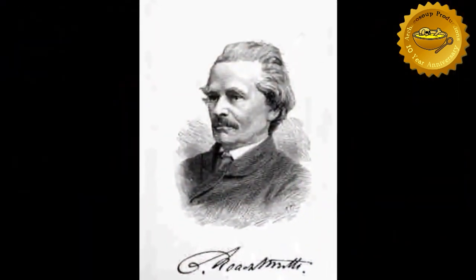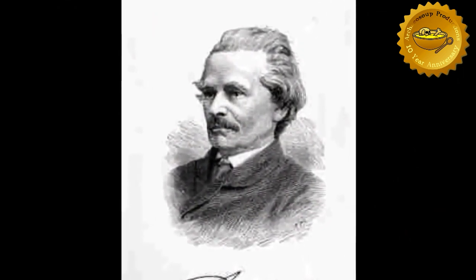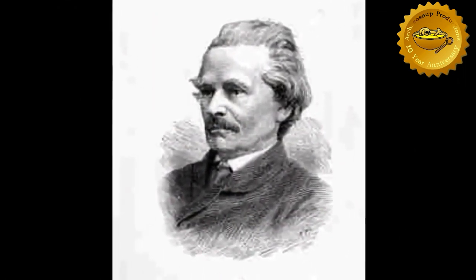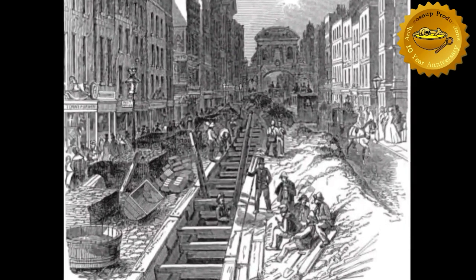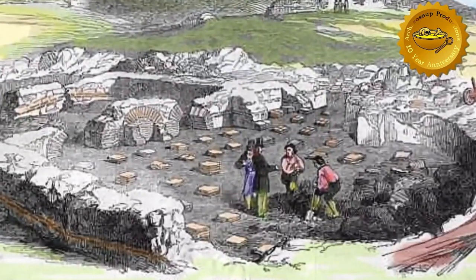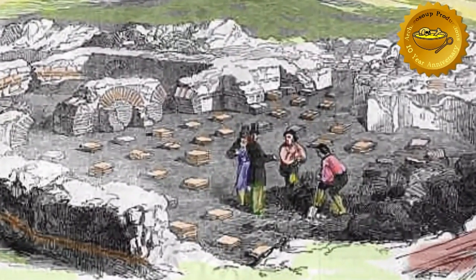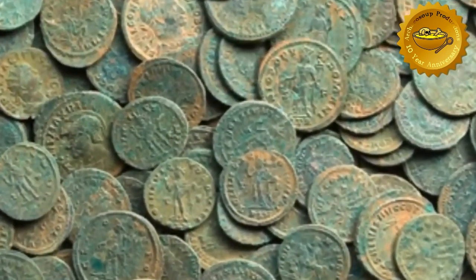Antiquarian Charles Roach Smith can be considered a pioneer of rescue archaeology. When the sewers were being laid in Victorian London, workmen were frequently finding objects from the city's Roman past. Charles deterred these men and the local authorities from simply selling the objects on, and many thousands of Roman coins were collected together for the benefit of the public.